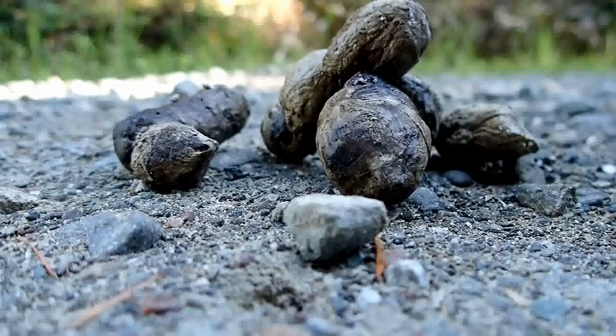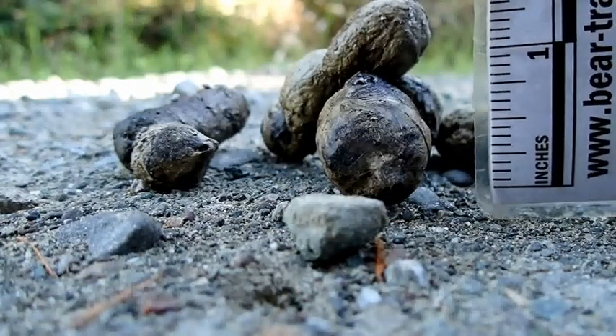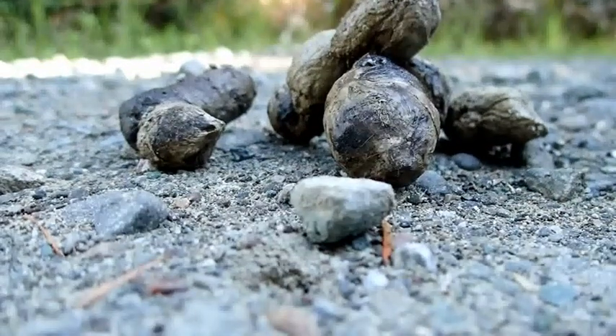Here's a ruler for size. I'm going to use the one-inch side so you can see the diameter of this scat. It's less than an inch — they can be up to an inch.